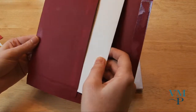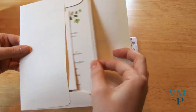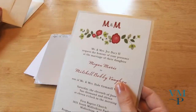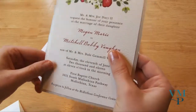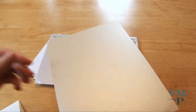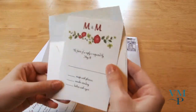This is Megan and Mitch's — here's the inside of the envelope and here's the invitation with the red theme, their initials, two layers, and it's a kind of shimmery paper. And then the coordinating reply card. It's very cute.